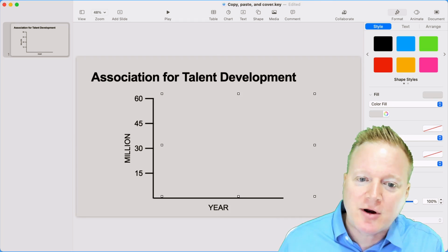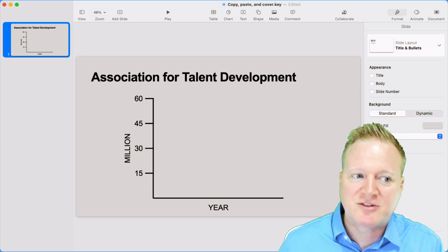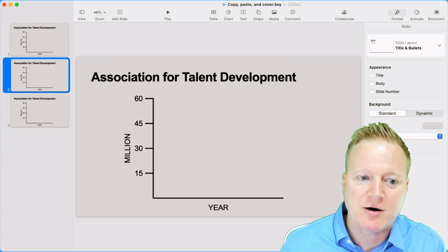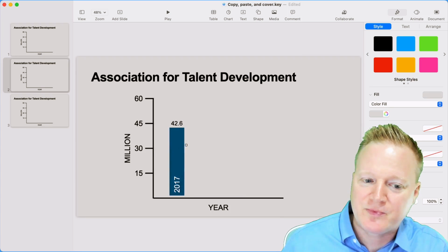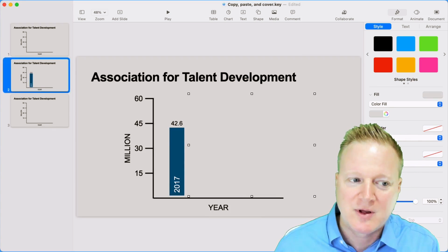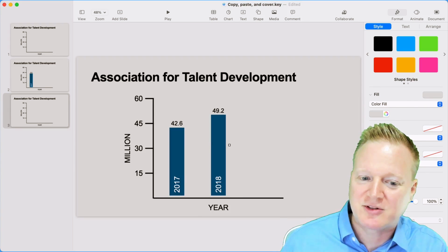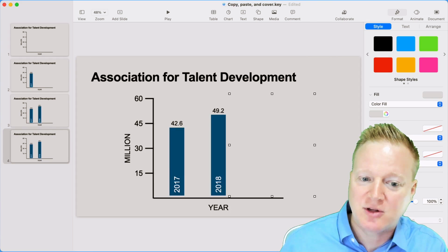Now, I know that's there, but the audience doesn't. Once again, I can copy and paste that as many times as I want. Remember that gray box is there. On that second slide, I can simply edit the shape and let 2017 appear. On that next slide, I can edit that shape and let 2018 appear. So on and so on.